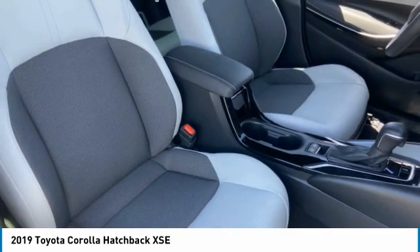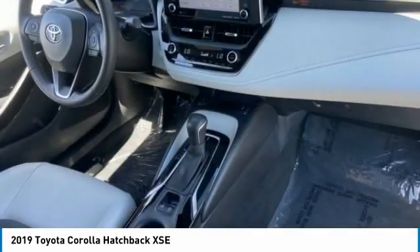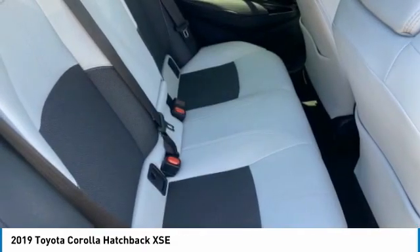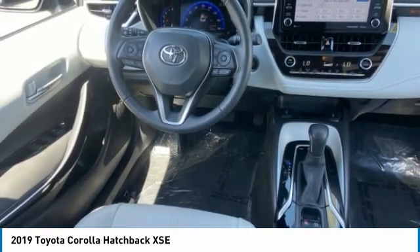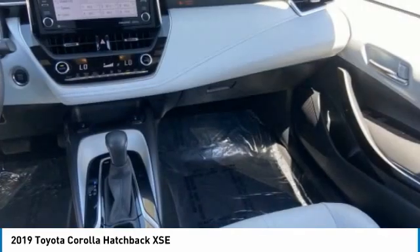This vehicle has less than 25,000 miles. Here are some of this vehicle's great options: tire pressure monitor, blind spot monitor, heated mirrors, aluminum wheels, rear spoiler, brake assist, traction control, stability control, daytime running lights, and LED headlights.